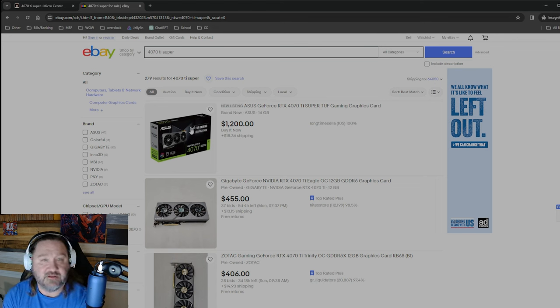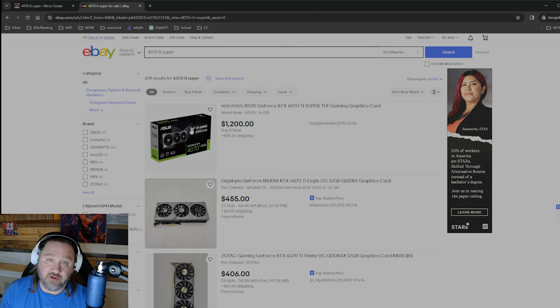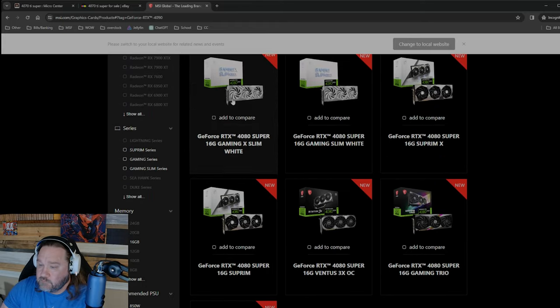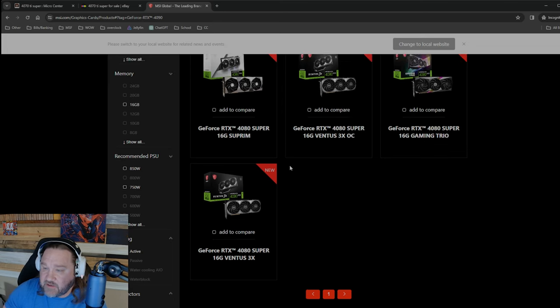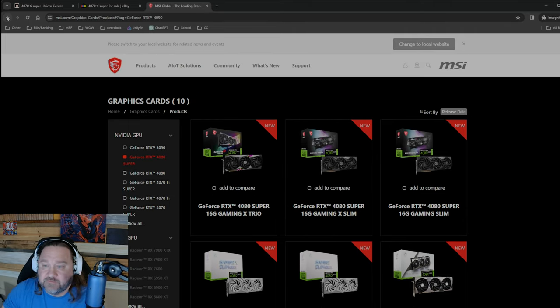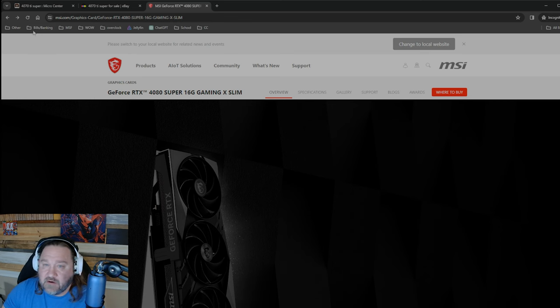He wasn't really surprised there wasn't a line. I asked him if he had any idea about 4080 Super stock and he said they just don't know — they actually get shipments the day of, so their boxes came in this morning and they didn't know what they were getting until literally today. So with the 4080 Super they have no idea. I wanted to know if they were going to get any of those cool-looking MSI ones that kind of look like the Founders Edition.